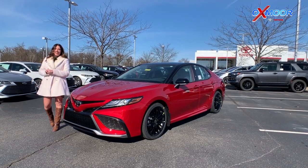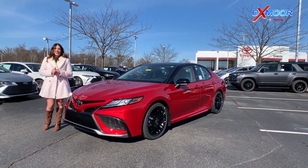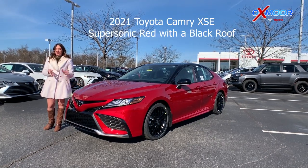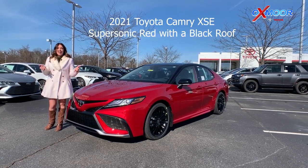Hey everyone, it's Gabrielle over here at Oxmoor Toyota. I wanted to show off the beautiful 2021 Toyota Camry. This is the XSE.